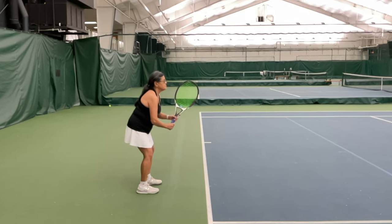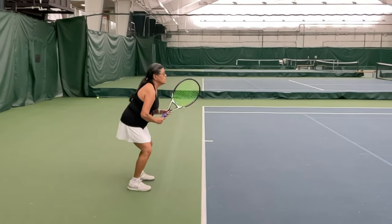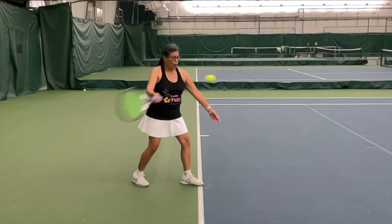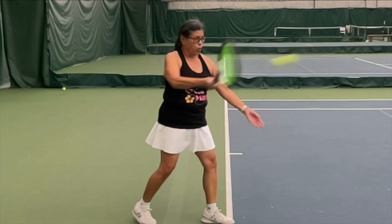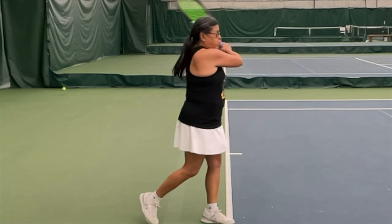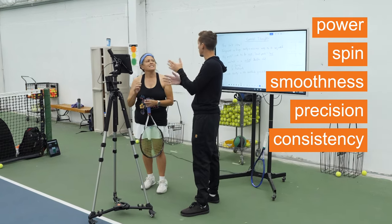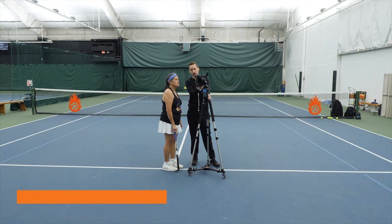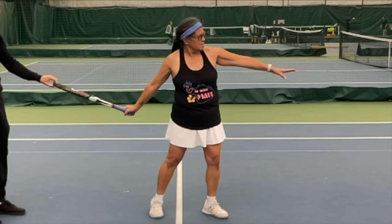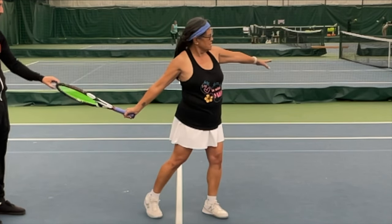We rallied some forehands, gathered video, and did a quick video analysis breakdown to find where she could improve. We discovered that, like a lot of players, she was not leading the swing with her body using the correct kinetic chain — instead she was just swinging her arm forwards, which is weak and ineffective. So the first step in our training was to remove the ball and just have her practice setting up for her forehand and initiating with her hips and shoulders — no ball involved, not even completing the swing.